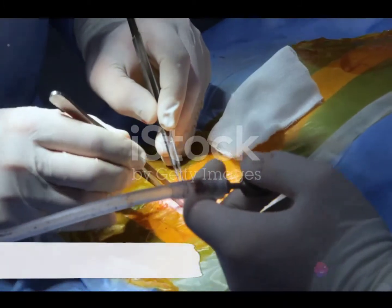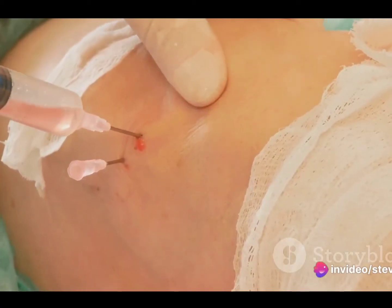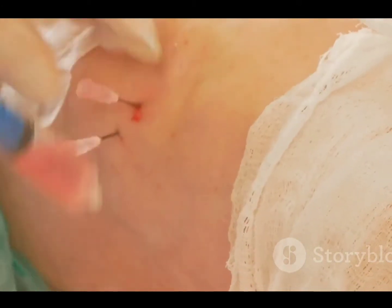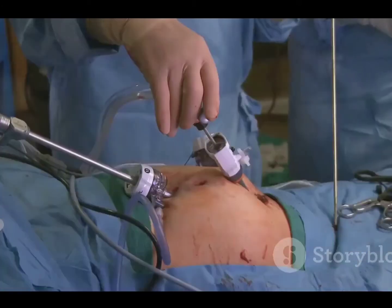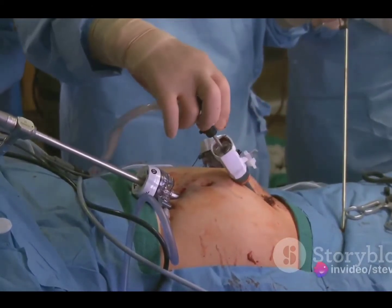Treatment for hydrocephalus typically involves the surgical placement of a shunt. This device helps to drain the excess fluid from the brain and redirect it to another part of the body, where it can be absorbed. In some cases, alternative treatments such as endoscopic third ventriculostomy may be used.